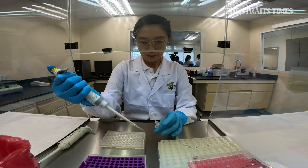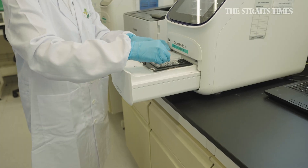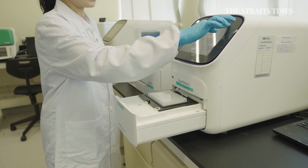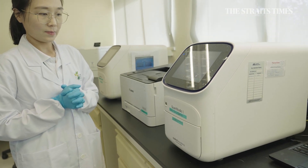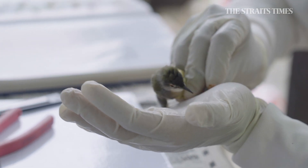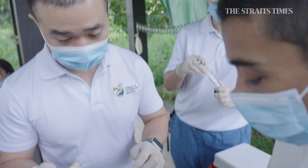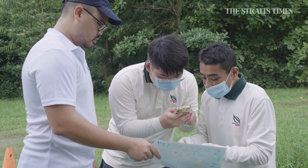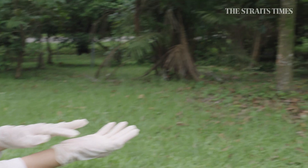At the laboratory, we will register the samples and they will be processed to extract genetic material that will undergo a real-time PCR test for avian influenza virus. The results will be out in up to five hours. The samples we collect today are part of our annual biosurveillance program. We want to know whether avian influenza virus is present in wild birds in Singapore, so that we can take the necessary measures to safeguard public health.